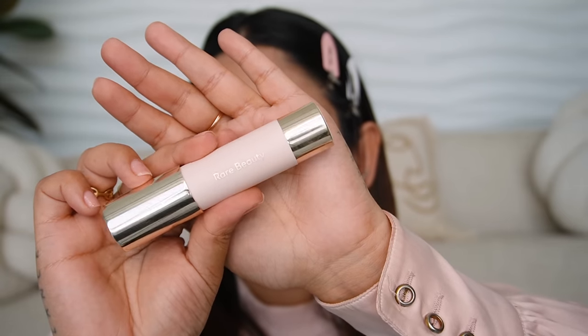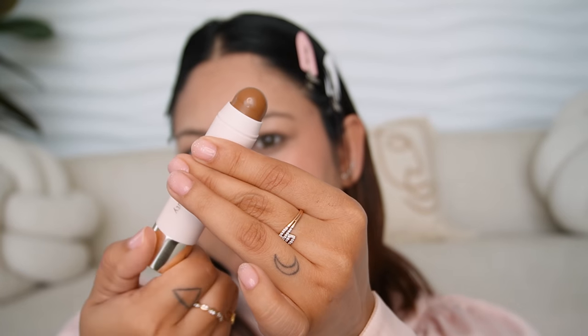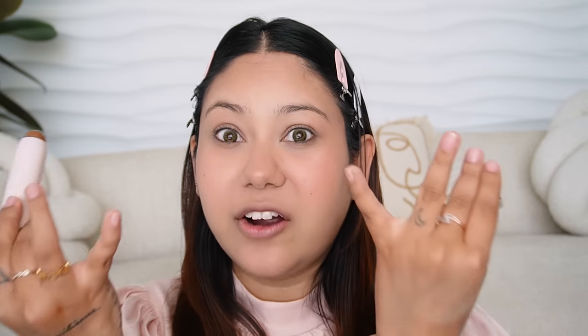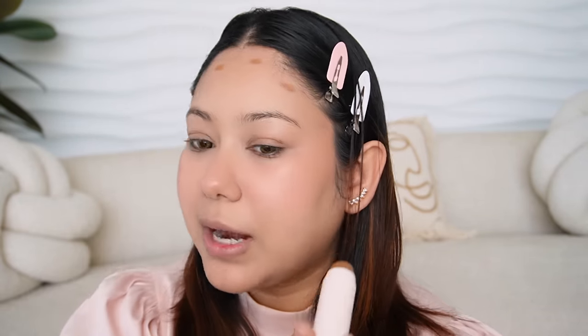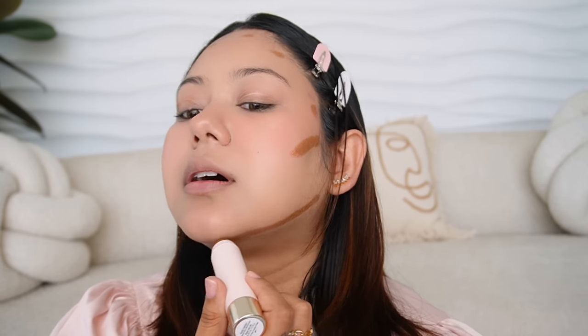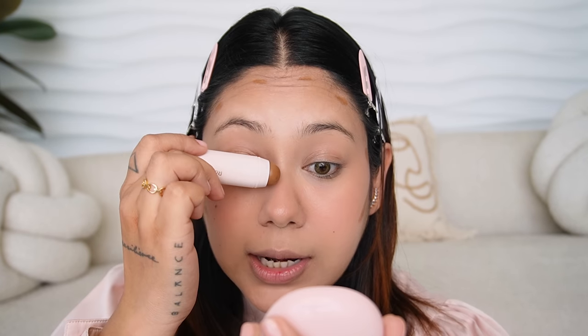Let's put some definition back on the face. I have the Warm Wishes Effortless Bronzer Stick in the shade Good Energy, which retails for 3,300 rupees — that's too much for a bronzer stick, especially for someone who doesn't even bronze much. But I really wanted to try this because I loved the swatch. I'm dotting it on my forehead just like Selena does, and a little bit here and there, including on the nose. This contour stick has melted into my skin like a dream — it doesn't leave any harsh lines, and this shade is the perfect bronzer for me. You can see how natural it looks — it doesn't look overdone at all.